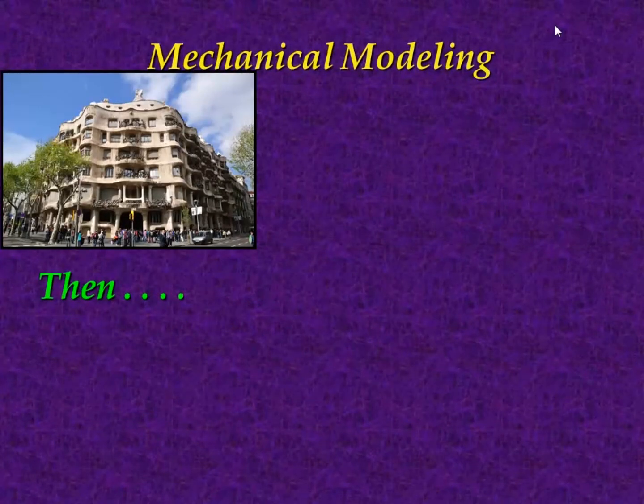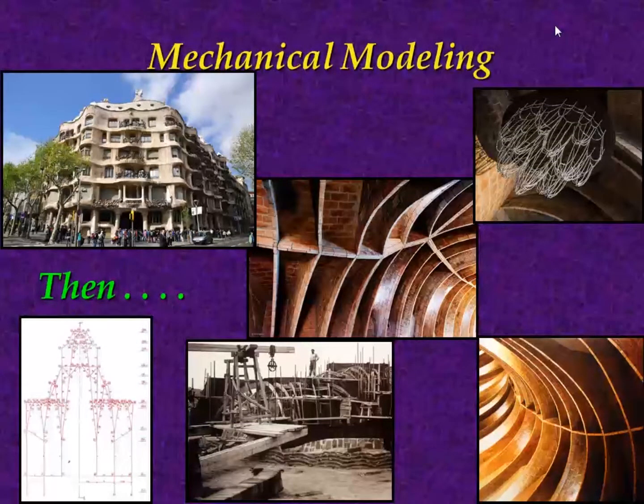We look to fields that are further ahead, one of which is actually architecture. Gaudi makes a fascinating example of classical mechanical modeling. He wanted to make cantilevered, domed structures for a ceiling following a catenary curve — the hanging curve for a rope hung from two points. He created a physical mechanical structure, hung ropes, studied them, and then reversed them for the arches used to create the ceiling. Now of course we use computers, and the aerospace industry, automobile industry, and weather mapping predictions are way ahead of us.